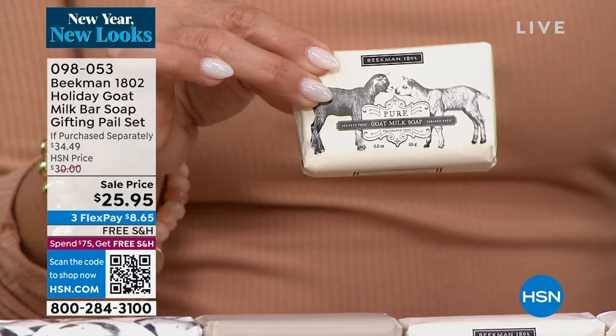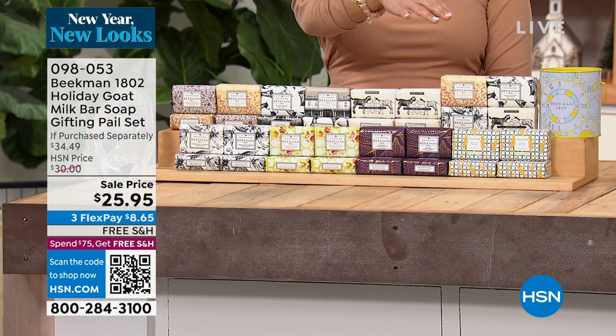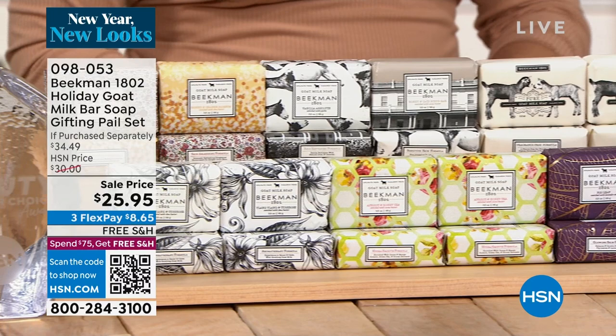We have the completely pure unscented, the assorted with ylang-ylang and tuberose, pure unscented, vanilla, and honey orange blossom. We also have vanilla absolute and honey and oats, honeyed grapefruit and orange, lavender, fig leaf, apricot honey tea, and just ylang-ylang and tuberose. You get four soaps in that beautiful tin. This was voted the best cleanser by customers — a beauty choice award winner.